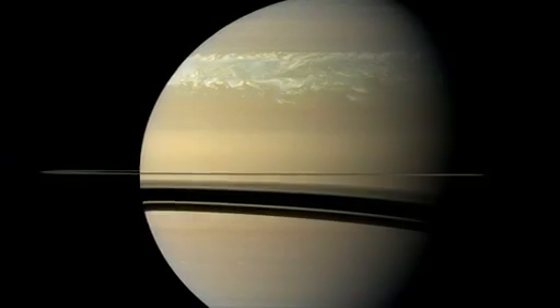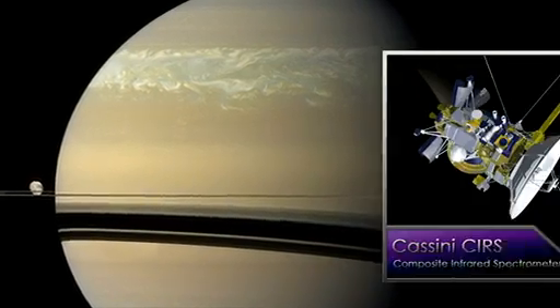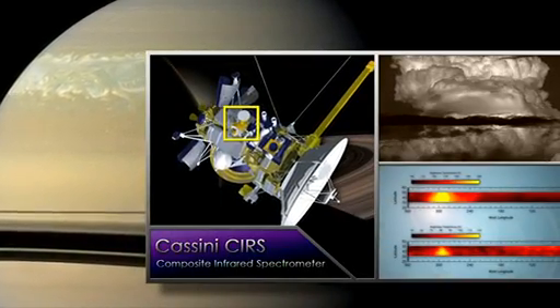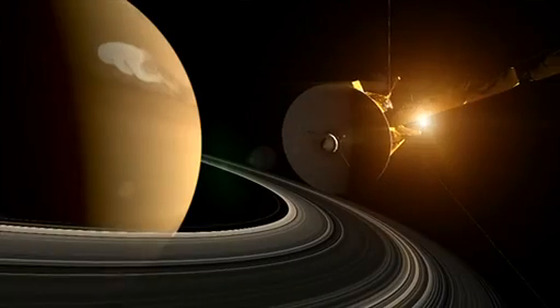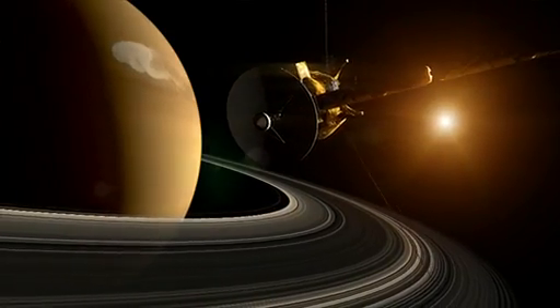Can you imagine what that would feel like sitting on your deck? We've never before been able to study a storm system of this magnitude in the infrared, so we are very fortunate at this time to have a spacecraft in orbit allowing us to make a historical record of this great white spot.